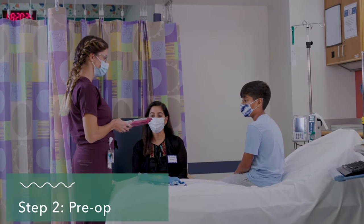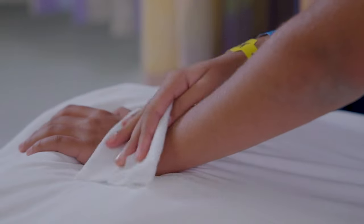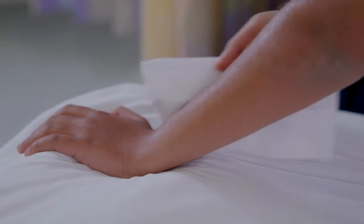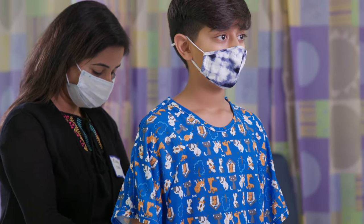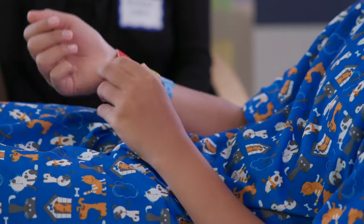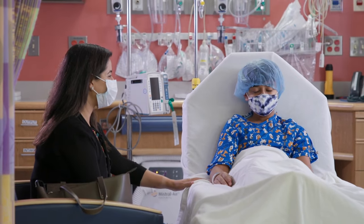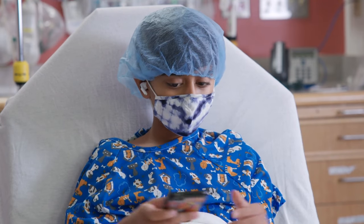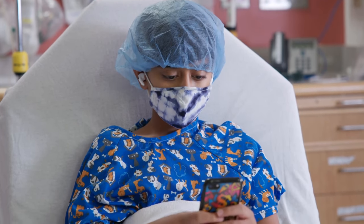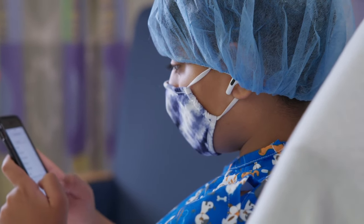After that, you'll enter pre-op. This is where you'll get ready for surgery. You may need to undress and use special wipes to clean your skin. Then you'll get a gown, socks, and cap to change into, and will need to take off any jewelry and glasses. It's normal to feel hungry, nervous, or a little bored. Make sure you have a bag with your favorite things like a book, game, or tablet and headphones. If you forget, the hospital has fun things for kids to do — just ask your nurse.